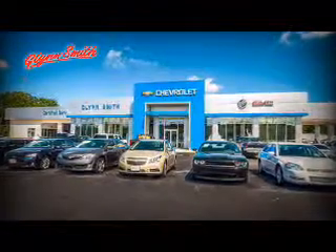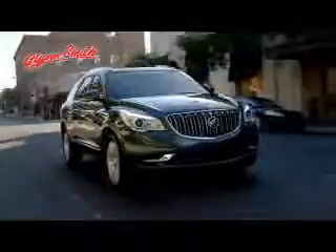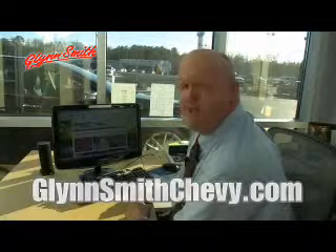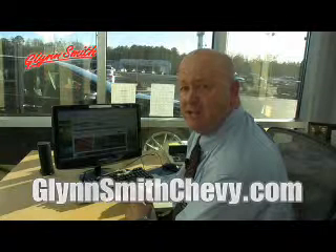Here at Glensmith, we take pride in having a state of the art facility to accommodate all of your automotive needs. If you're looking to purchase a new vehicle, you've come to the right place. Plus, we have so many pre-owned vehicles in stock with something for every budget. At GlensmithChevy.com, we bring our dealership experience to you. Visit us anytime 24-7 at GlensmithChevy.com.